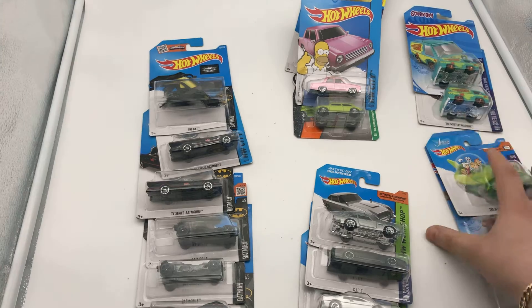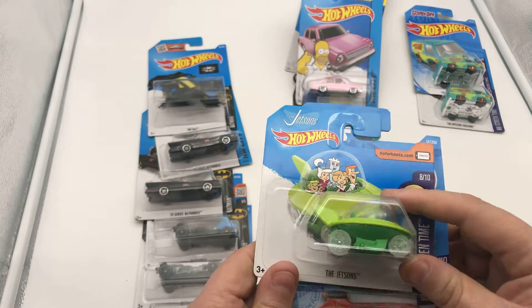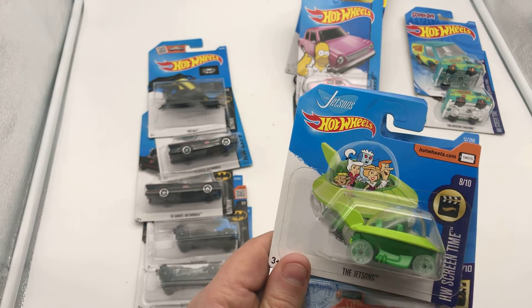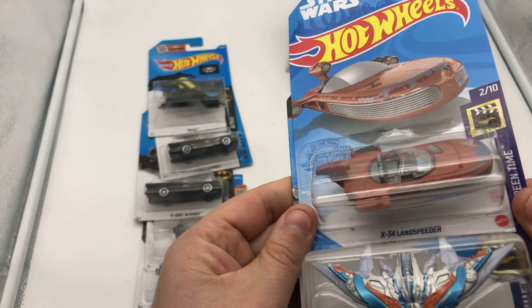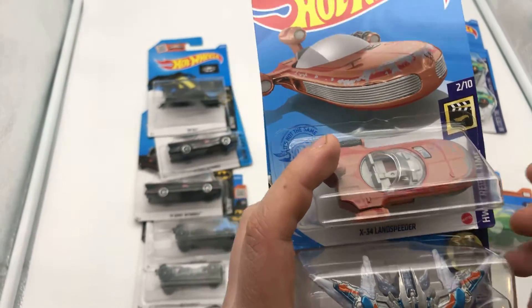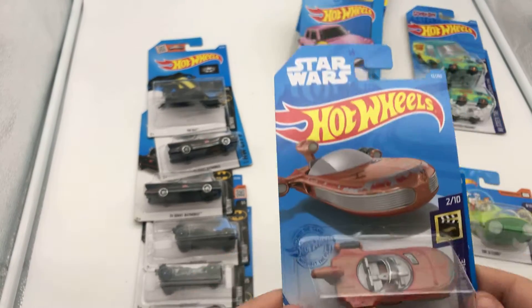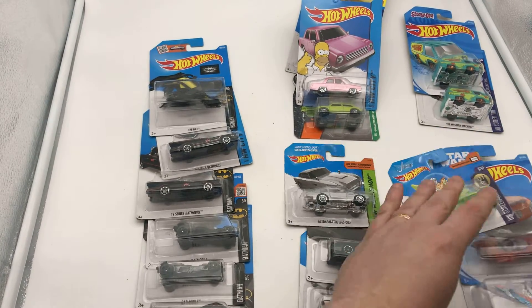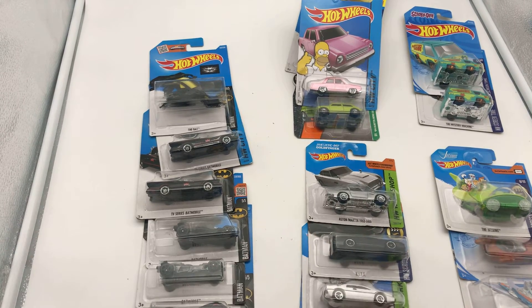The Jetsons. And the last three — we have the Jetsons' car, then we have the X-34 Landspeeder, and the Milano. I have a few of these actually. So that's the movie-themed collection that we have here today, showing you guys the collection.